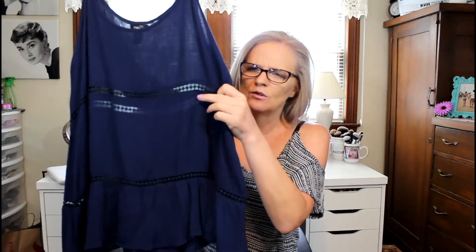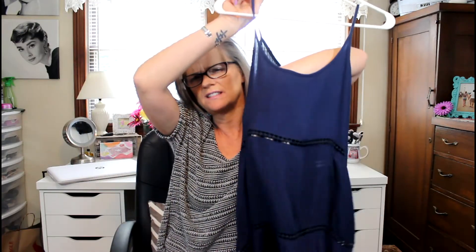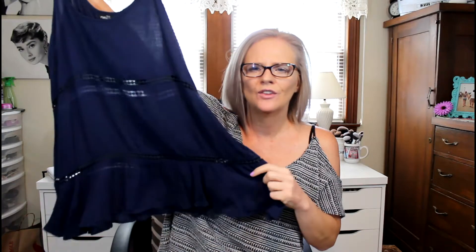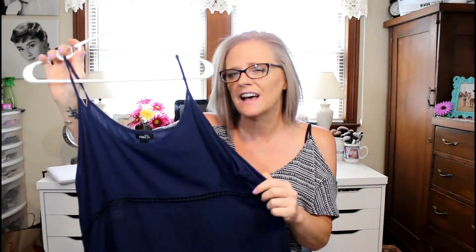First off, I got this tank top. I got it because it's really long and flowy, and it just has these little three see-through spots going down through here. But I mean, two dollars — it was two dollars, guys. I'm obsessed.